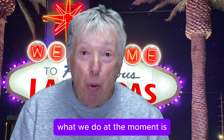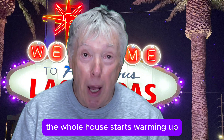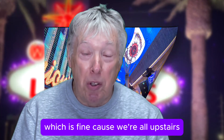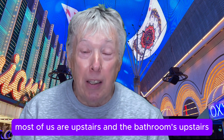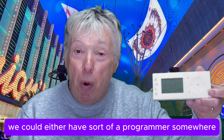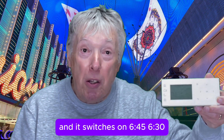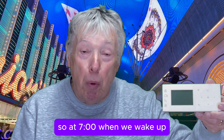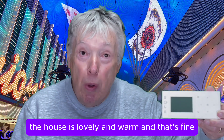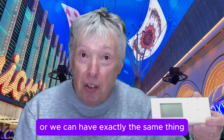What we do at the moment is at seven o'clock in the morning, the whole house starts warming up, which is fine because most of us are upstairs and the bathroom's upstairs. So we want to wake up with a nice warm house. There are two ways to do it — we could have a programmer switch on at quarter to seven or half past six, so at seven o'clock when we wake up the house is lovely and warm.